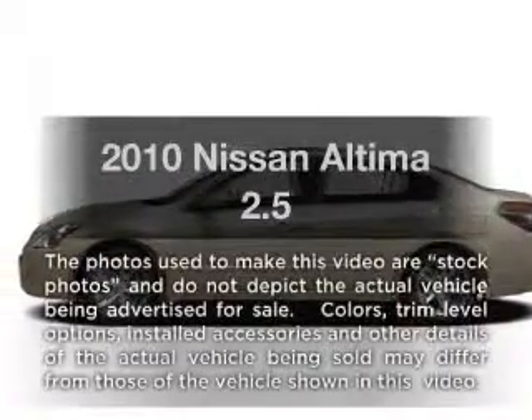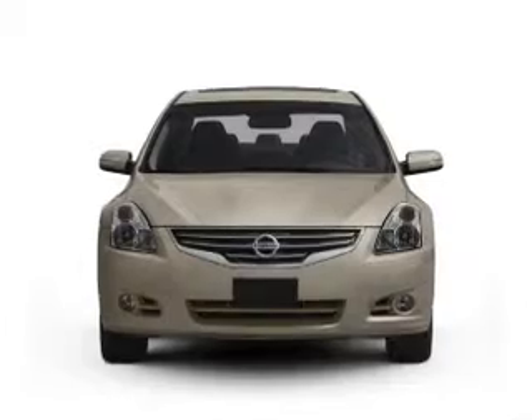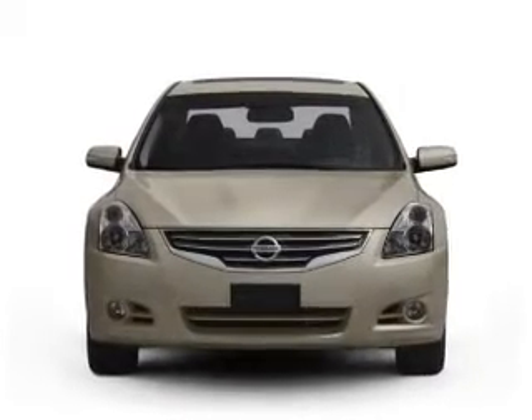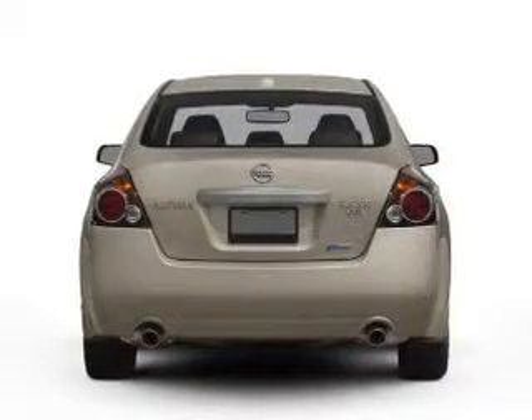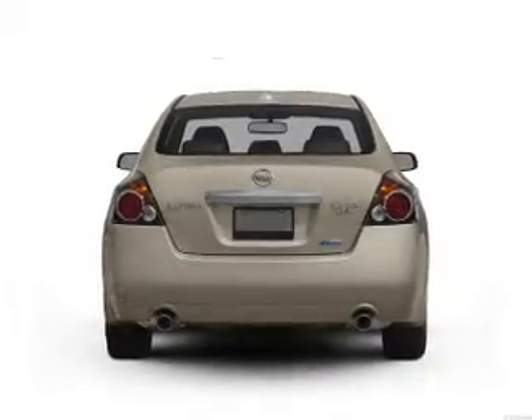Presenting the 2010 Nissan Altima. If you're looking for a first-rate auto, this one could be yours today. With an efficient four-cylinder engine, driven by an automatic transmission, anti-lock brakes help you bring your vehicle to a safe stop.